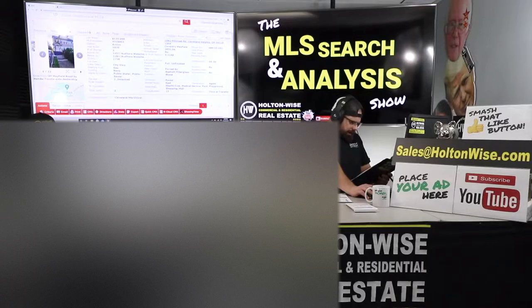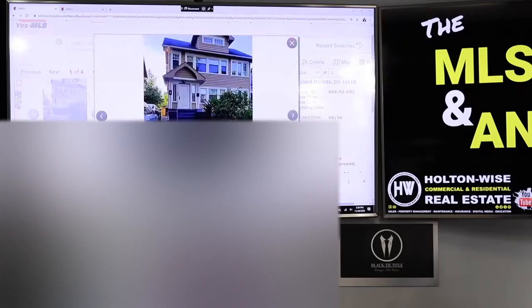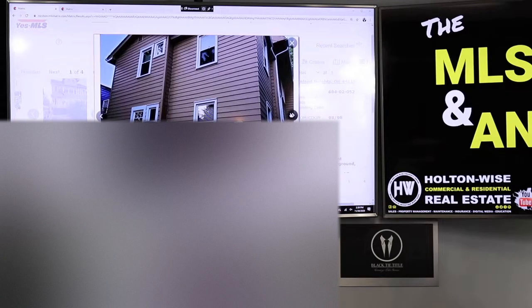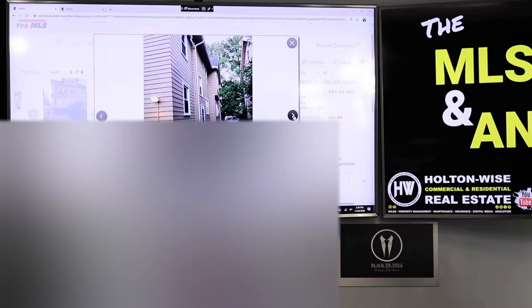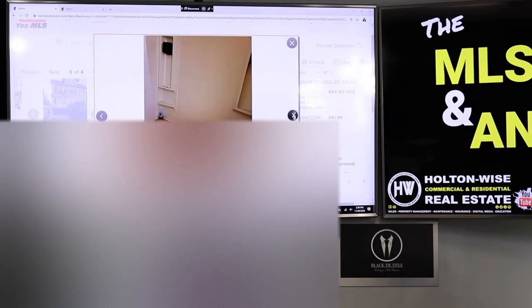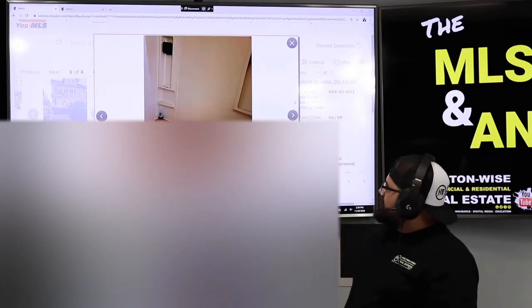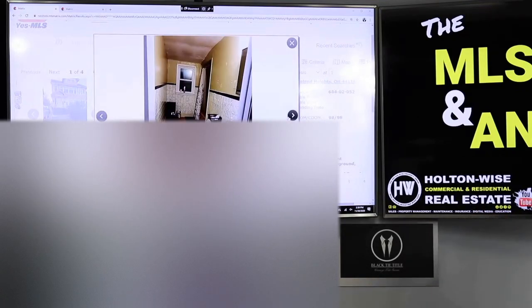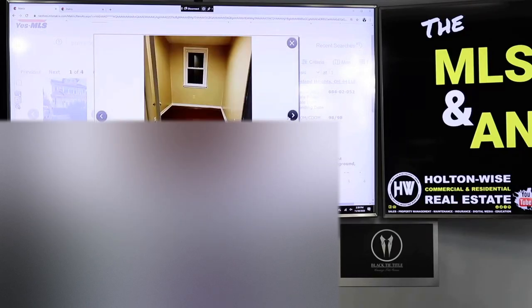This property is listed by a realtor out of Berkshire Hathaway. Through the photos, the exterior looks pretty nice. But once we get inside, we are going to have to do a little bit of work. You see this bathtub? Your great-grandma's pink bathtub ain't going to cut it for tenants these days. And that flooring — that's just not going to work. So we're going to need to do some updates.